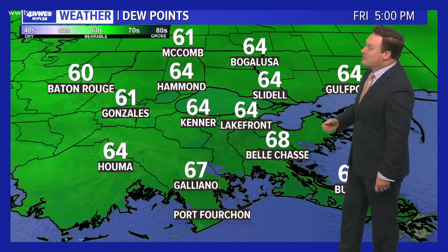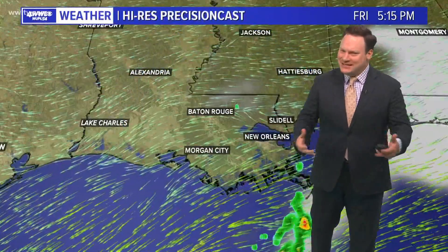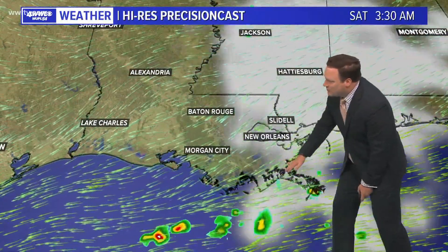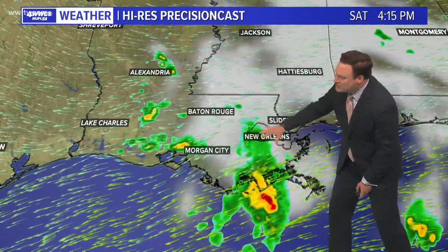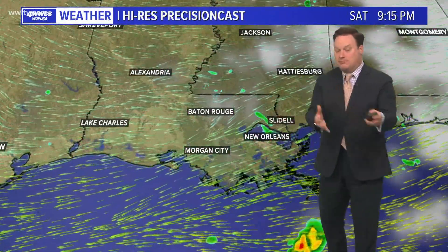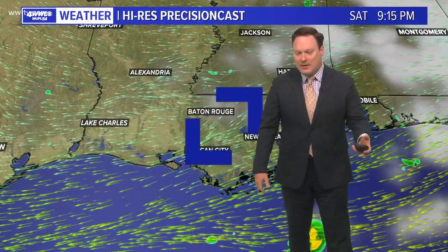Outside at the moment, we're in the 70s on both sides of the lake. Dew points, as I mentioned, are also higher than they had been, in the 60s — it is a little more humid. Here's our forecast for the night. This model is not really going with a whole lot of rainfall in the morning hours until after daybreak, and then we start to see more scattered showers developing through the morning, afternoon, and evening, and then kind of coming to an end as we head into tomorrow night. But certainly a better chance of rain, far better than we have seen in quite a while.